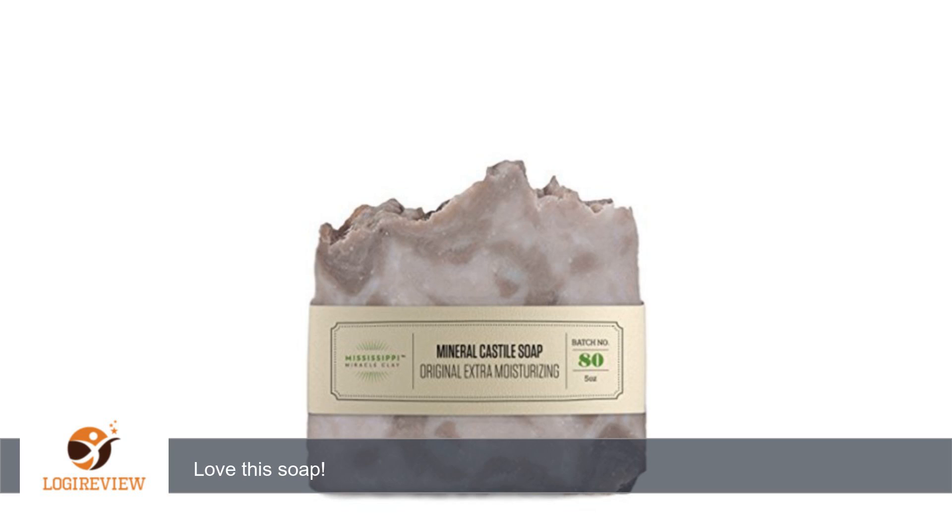My husband uses the soap for shaving and it keeps his skin from breaking out after he shaves. Thank you for watching. Please give the thumbs up.